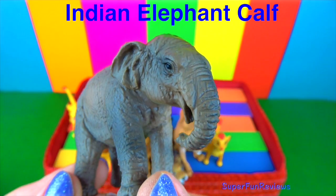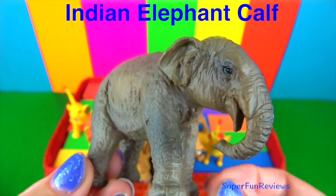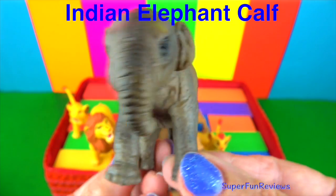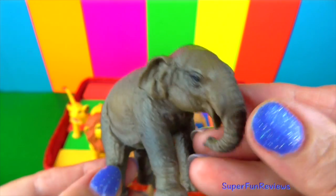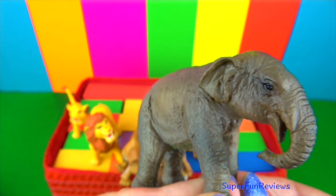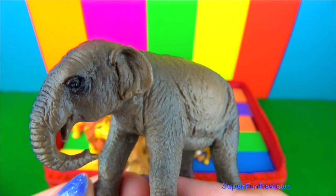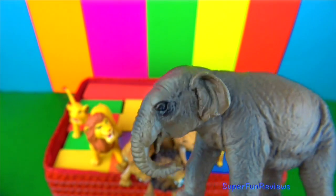This is an Indian elephant calf. The Indian elephant is a subspecies of the Asian elephant. Elephants have been domesticated for thousands of years. The powerful beasts have been employed to move heavy objects such as trees, to carry humans on their backs, and even used in war.